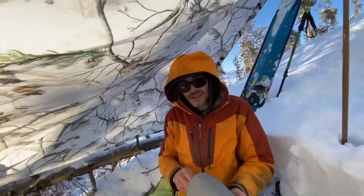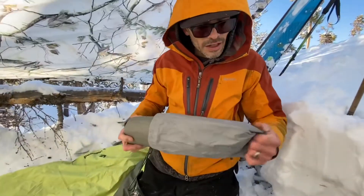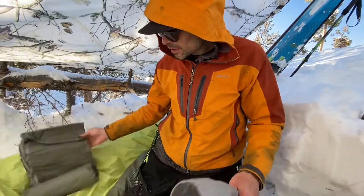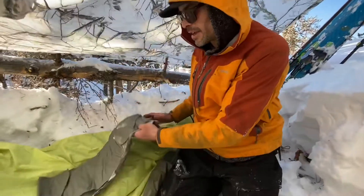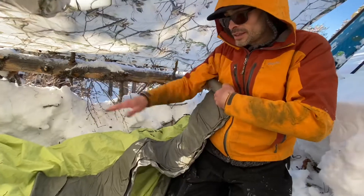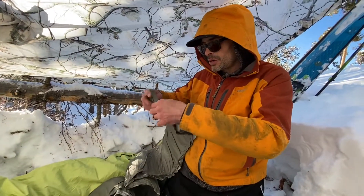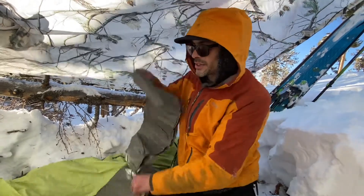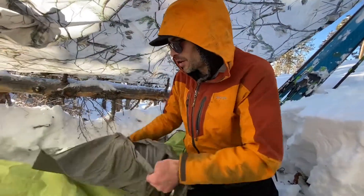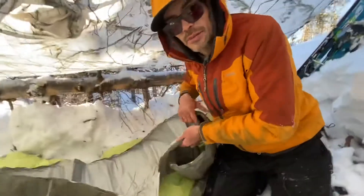I've also got this insulating sleeping pad. If I had the time and inclination I might run around and cut some fresh pine branches, lay them down across the bottom to give a little insulation up against the snow. But if you've got one of these sleeping pads it's good enough — though the pine branches can make all the difference.